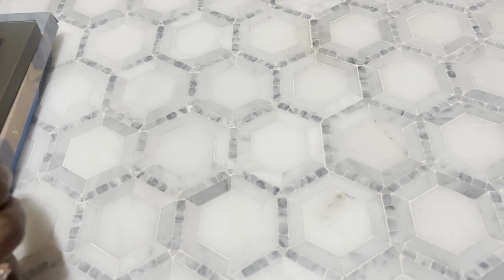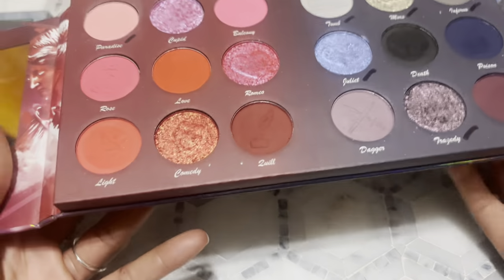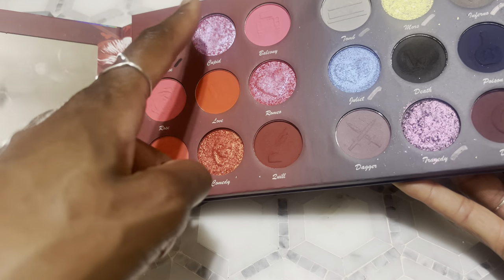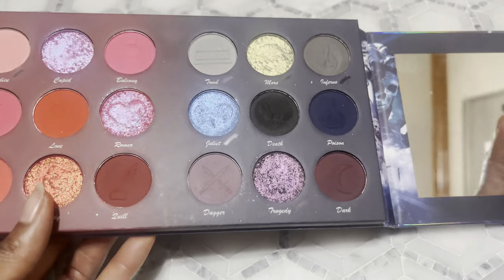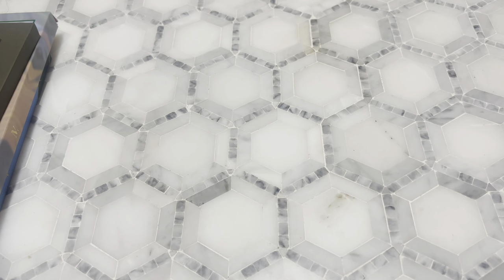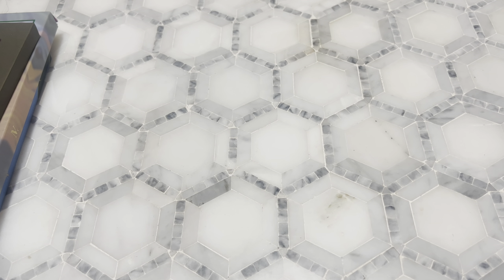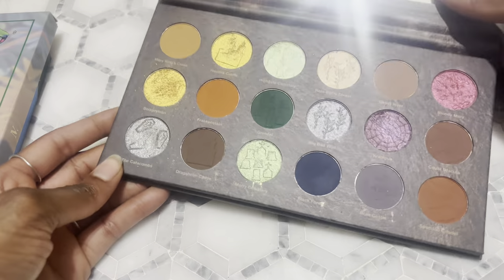I'm saving my two favorites for last. This one I got from Deon Loves Makeup — you can use code DEON for all your Nomad purchases. This is a Valentine palette they came out with. When I saw it I was like hmm, this is interesting. It feels like a combo of the Cherry on Top palette from BH and a nice little cool tone section. The shimmers were kind of hard pressed and I wasn't a fan of that, so I was just kind of like whatever.